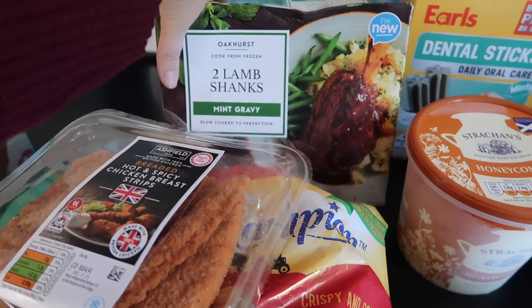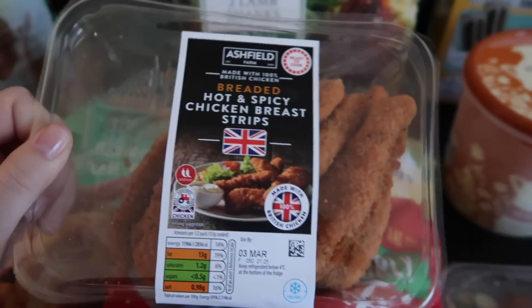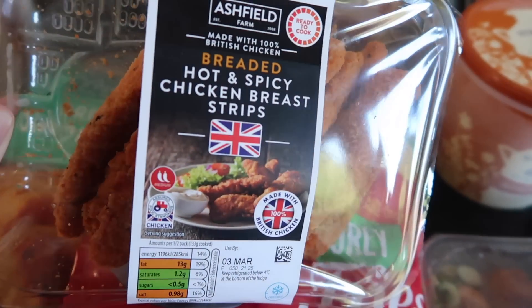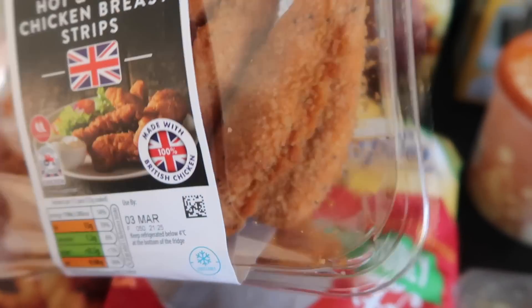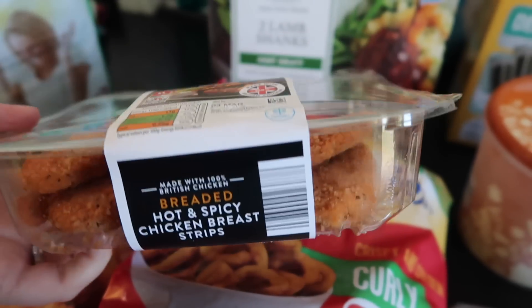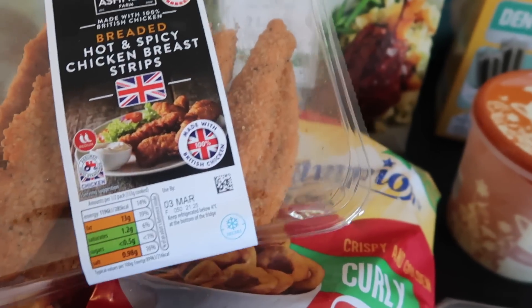Then we needed a meal for tonight so we've gone for some lamb shanks with curly fries and onion rings. And then when we have a Domino's, Ash likes to buy the Kickers, but I saw these and thought they were pretty much the same thing — hot and spicy, £1.20 I think. I'm going to stick them in the freezer and when we do get a Domino's, we've got Chicken Kickers ready.